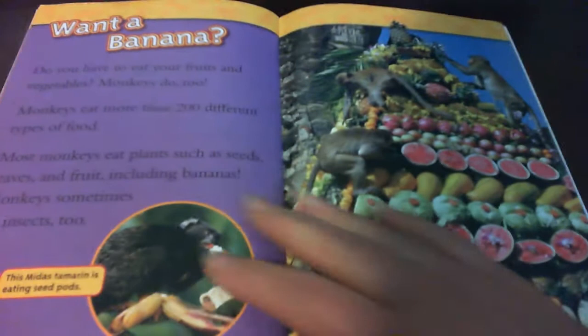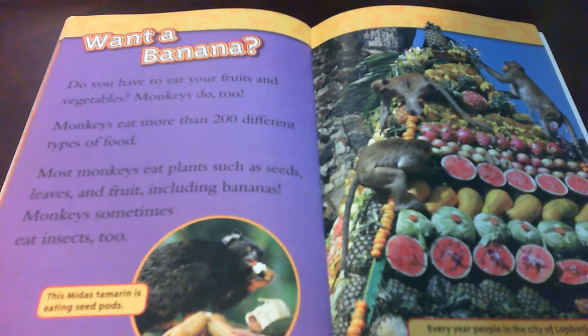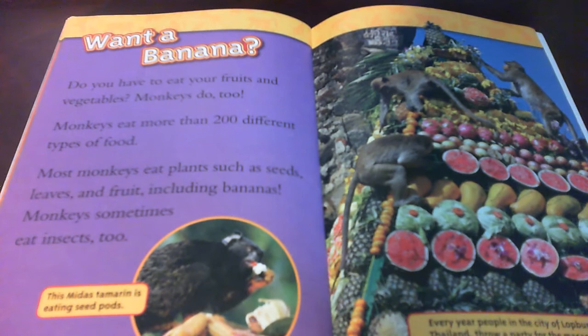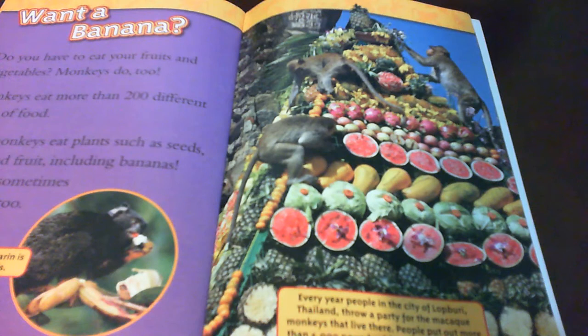Do you have to eat fruits and vegetables? Monkeys do too. Monkeys eat more than 200 different types of food. Most monkeys eat plants such as seeds, leaves, and fruit, including bananas. Monkeys sometimes eat insects too. This Amidas tamarin is eating seed pods. Every year people in the city of Lopburi, Thailand, throw a party for the macaques that live there. People put out more than 4,000 pounds of food for the monkeys.